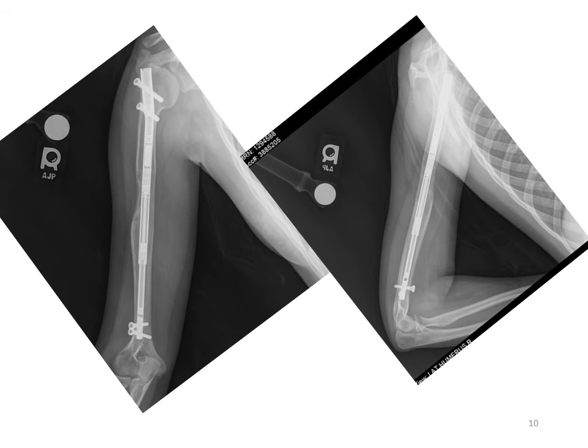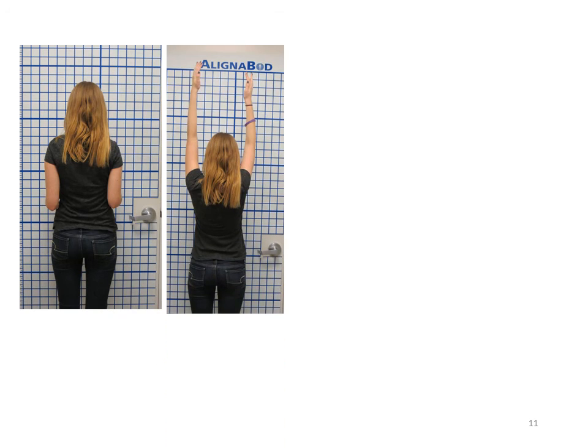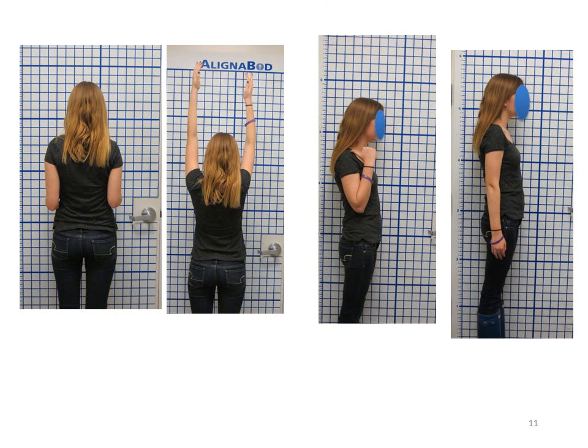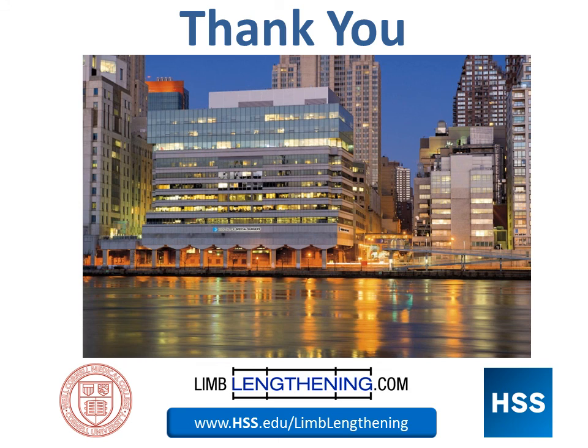This is what the x-rays look like once the bone is fully healed. You can see excellent bone formation on the front view and side view x-rays. Her arms are out to length and she's got full elbow and shoulder motion. This is what the x-rays look like once the rod has been fully removed, and the bone formation is excellent. This has allowed us to achieve the same outcome, but in a way that's much easier for the patient.